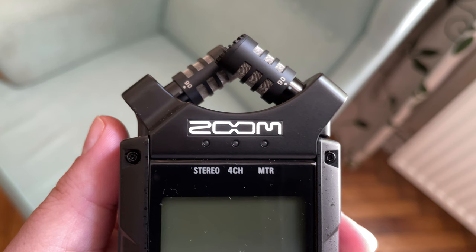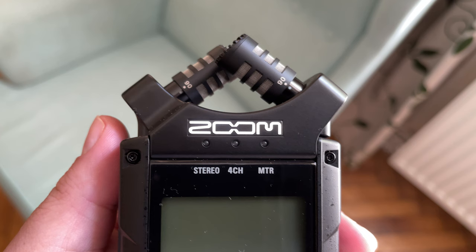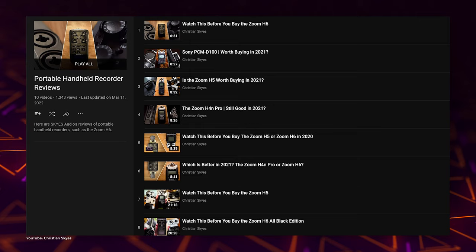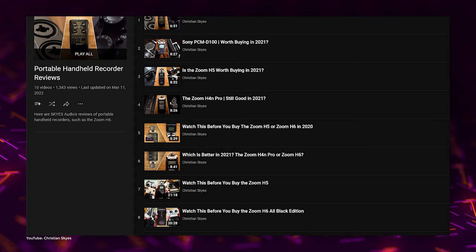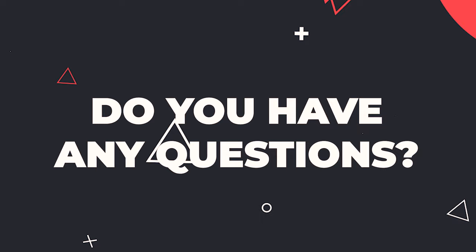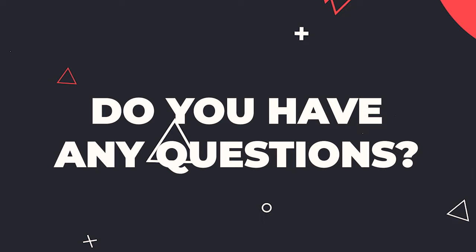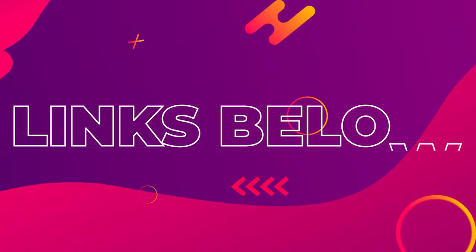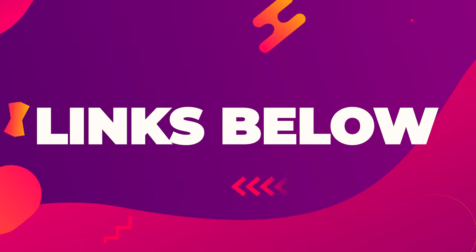I hope this comparison between the Sony PCM-D100 and the Zoom H4n Pro helps you to decide which is the recorder for you. If you are still undecided or would like to know more, there's a link below to more handheld recording device reviews. Do you have any questions? Leave them below and I'll do my best to get back to you. If you'd like to have a look at any of the products mentioned in this video or find out how much they cost in your country, you can find affiliate links down below.